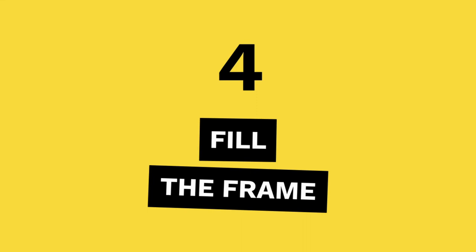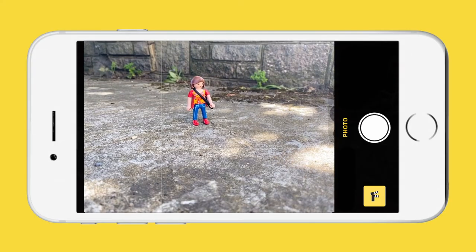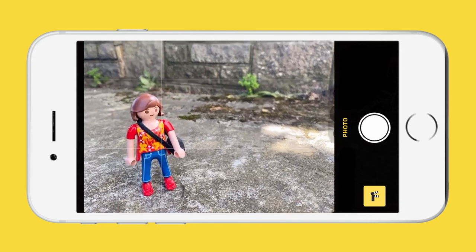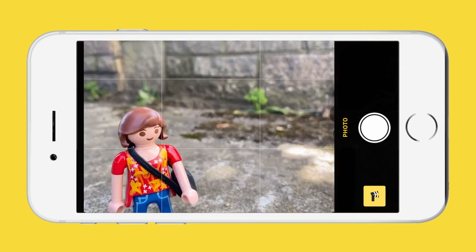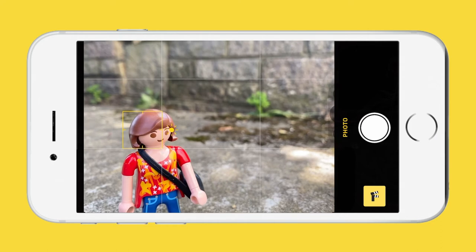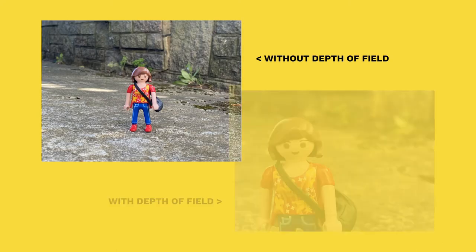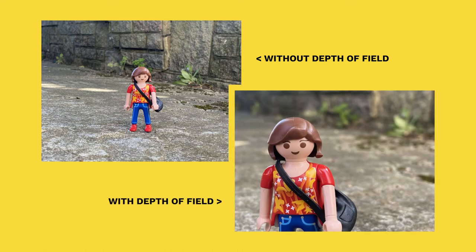Tip 4: Fill the frame. Try to get up close to your subject. This improves the quality of the photograph by capturing more detail. It also allows for depth of field — that's the name for the nice blurry background. Move closer to your subject rather than zooming in, as using the zoom ruins the quality.